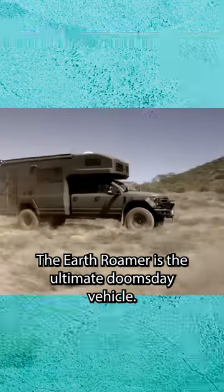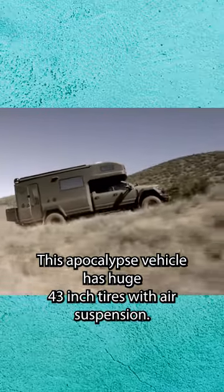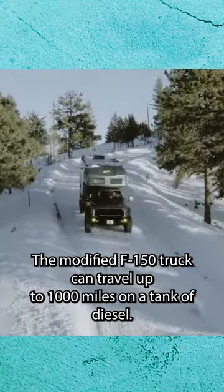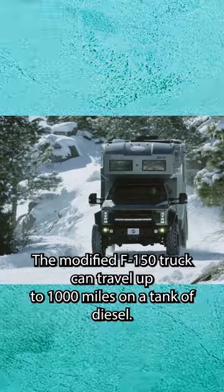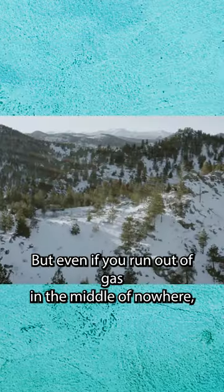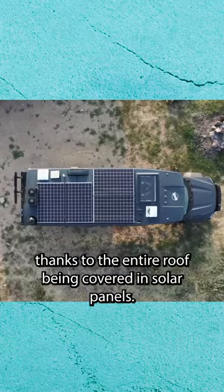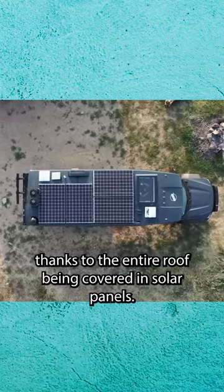The Earthroamer is the ultimate doomsday vehicle. This apocalypse vehicle has huge 43-inch tires with air suspension. The modified F550 truck can travel up to 1,000 miles on a tank of diesel, but even if you run out of gas in the middle of nowhere, you can still use the appliances thanks to the entire roof being covered in solar panels.